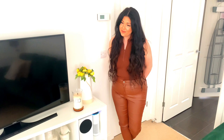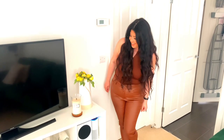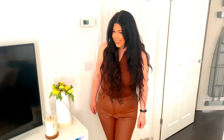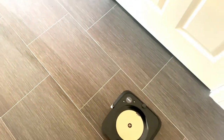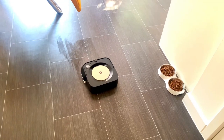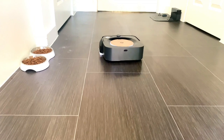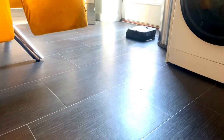Alexa, start Brava. Okay, here's iRobot home. Would you like to mop the entire space? Yes. Okay, I'll tell Brava to start mopping. The floor is now spotless thanks to the Brava — bravo, Brava, bravo!